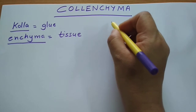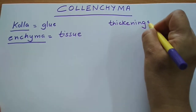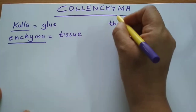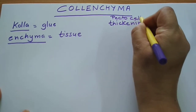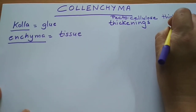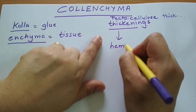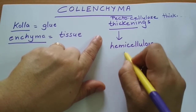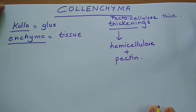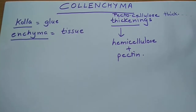The glue-like appearance is because there are some thickenings in these tissues. These thickenings are due to cellulose and pectin, so we call them pectocellulose thickenings. They also contain hemicellulose and pectin. These thickenings are present outside the cell wall of these cells, and the main function of these tissues is to provide mechanical strength.